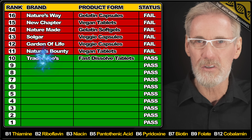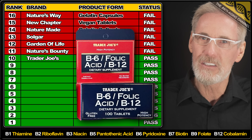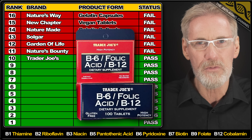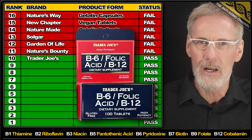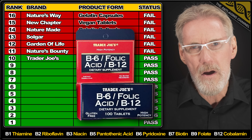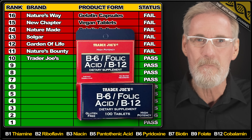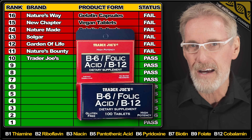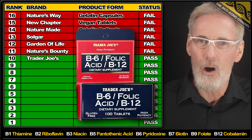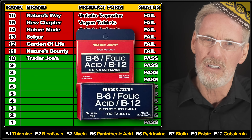The first product to receive a pass is from Trader Joe's. Now it's not a typical B Complex product as it only contains vitamin B6, 9 and 12. Although all three ingredients did exceed the label claim, the product came worryingly close to a fail due to the B12 content being perilously close to that generous 50% excess limit. So even though it did scrape a pass, I'm not comfortable recommending it due to labeling inaccuracy. It also uses a synthetic form of B12, and that alone is enough to put me off.